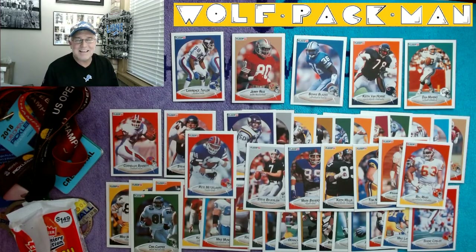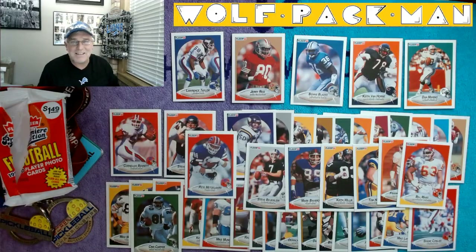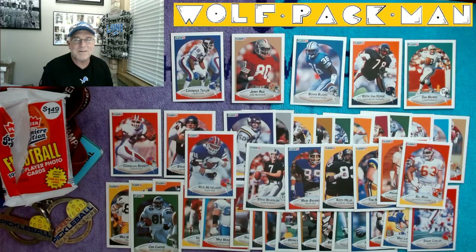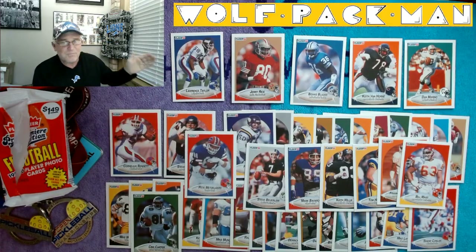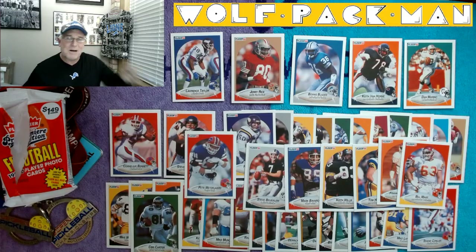Alright you guys, hopefully you've been looking at pickleball and someone's picked up a paddle and given it a try. Let me know — I'd love to hear positive things about pickleball. I love that sport so much that I'm going to go through knee replacement surgery so I can stay on the court. Peace and pickleball — I'll see you tomorrow with another pack.